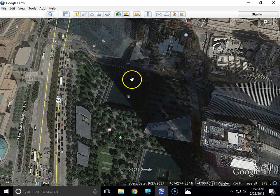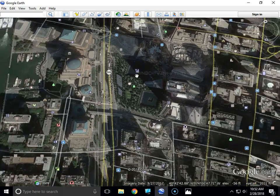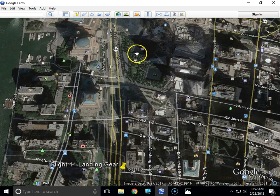They hit it at a speed of about 465 miles an hour with about 10,000 gallons of jet fuel. And just for a little bit of information, some of the landing gear from Flight 11 flew through the air and landed at an intersection a quarter mile away.